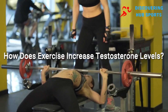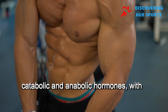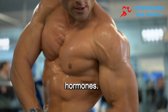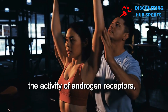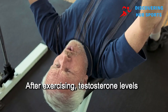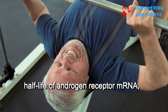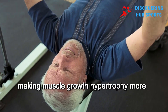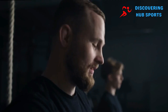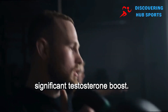How does exercise increase testosterone levels? Exercise triggers the release of both catabolic and anabolic hormones, with testosterone being one of the anabolic hormones. This surge in testosterone helps increase the activity of androgen receptors, leading to greater protein synthesis. After exercising, testosterone levels temporarily spike, which lengthens the half-life of androgen receptor mRNA, making muscle growth and hypertrophy more likely. But there's a catch — you need to hit a certain threshold of workout intensity or volume to see a significant testosterone boost.